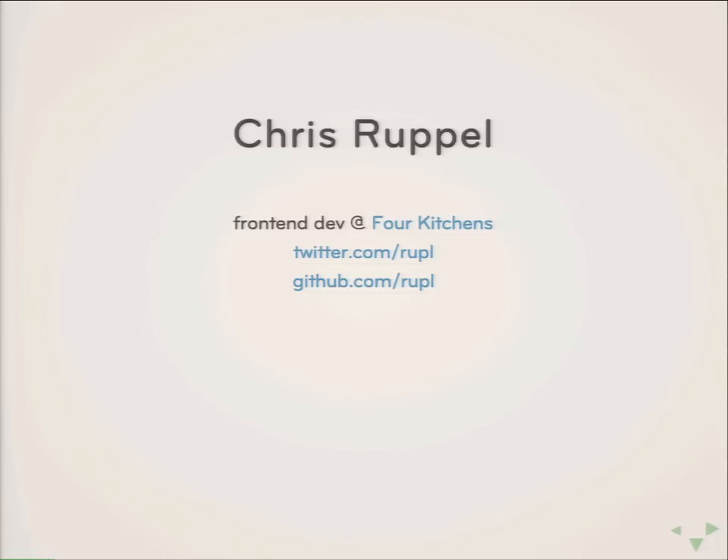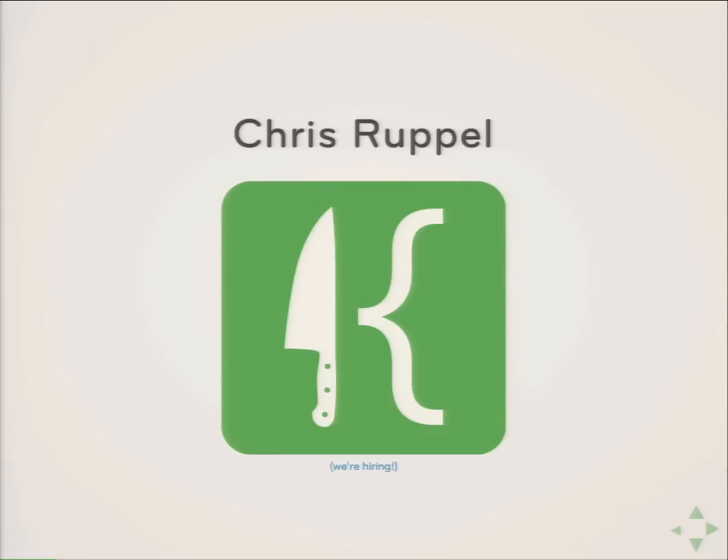Just a little bit about me. I am a front-end developer at 4Kitchens over in America, in Texas. I am R-U-P-L — it sounds just like Drupal without the D. I work for 4Kitchens, a company in Texas where DrupalCon Austin was just a couple months ago. I live in Germany now, so I am the European office of 4Kitchens. We're hiring, so if anyone is looking for an awesome place to work, we work with about 20 to 25 of us — it's a small team.